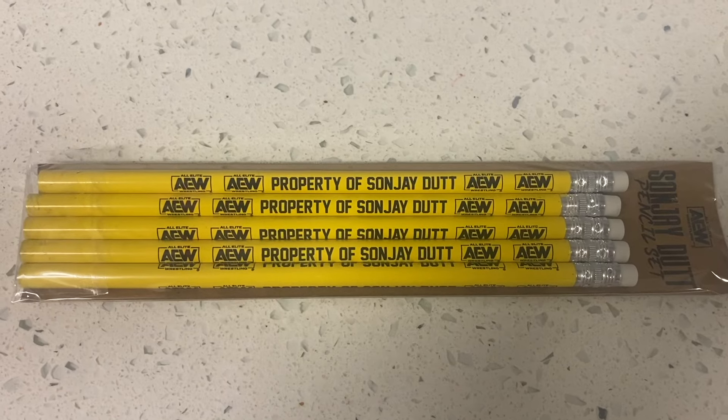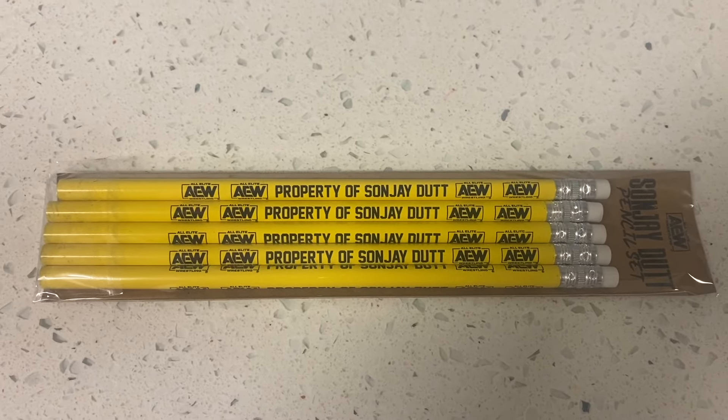I guess they want to send us back to school, or at least Sanjay Dutt wants to send us back to school, because they've given us one, two, three, four, five pencils. Are they number two pencils? Can they be used for SATs or filling in the bubbles at school? I'm not sure, but maybe we can just stick one right behind the ear. We got Sanjay Dutt AEW pencils — I don't plan on going back to school anytime soon, so I'll have to find some use for them.